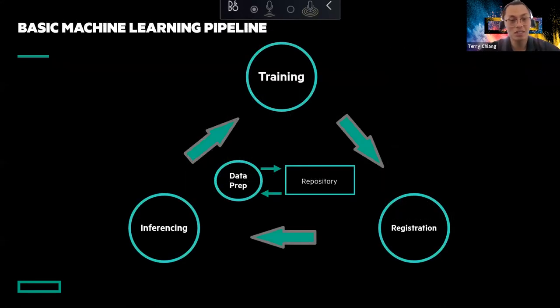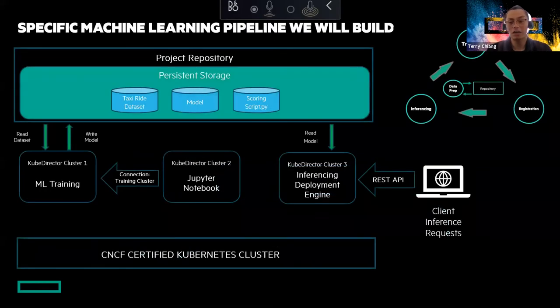Here's the basic machine learning pipeline we see in the industry. At the top we have a training environment — and this is an entire loop. We'll have some registration, some inferencing, and at the center of all this is data prep as well as your repository for your data and GitHub. On the Ezmeral Container Platform, the pipeline will include a project repository with persistent storage, training clusters, a notebook, an inference deployment engine, and a REST API, all sitting on top of the Kubernetes cluster.